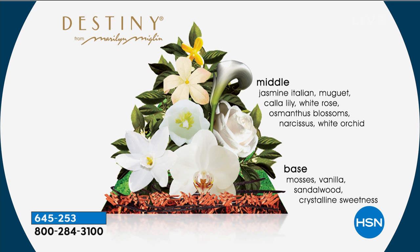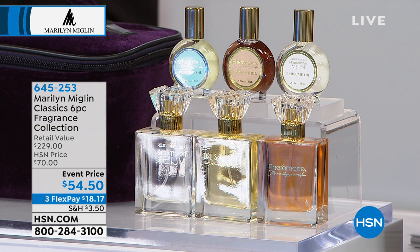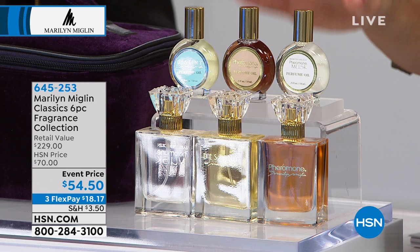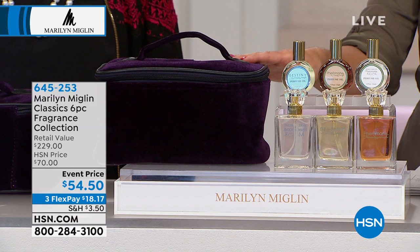If you're just joining us, you're receiving this six-piece set: the eau de parfum of the musk, the original Pheromone, and Destiny. Then you get the perfume oils of each — these are half-ounce but very concentrated oils, and you can use them as perfume or in the bath. You're also getting the beautiful purple velvet train case. Instead of our original $70 price point, it's $54.50 today with three flexible payments.